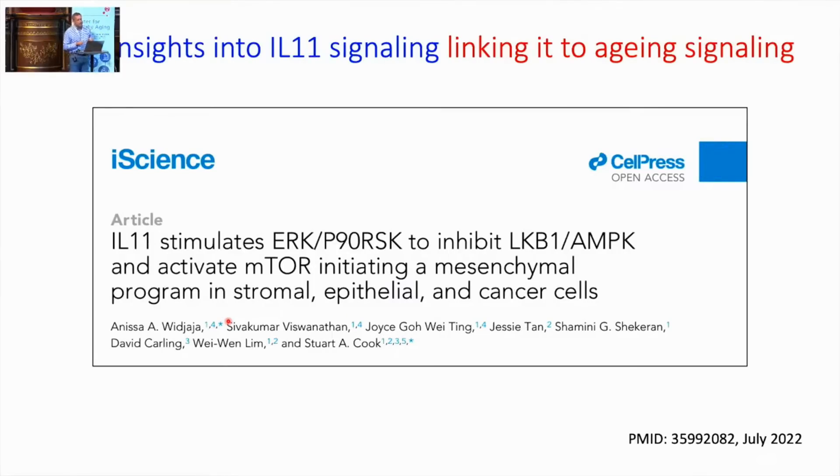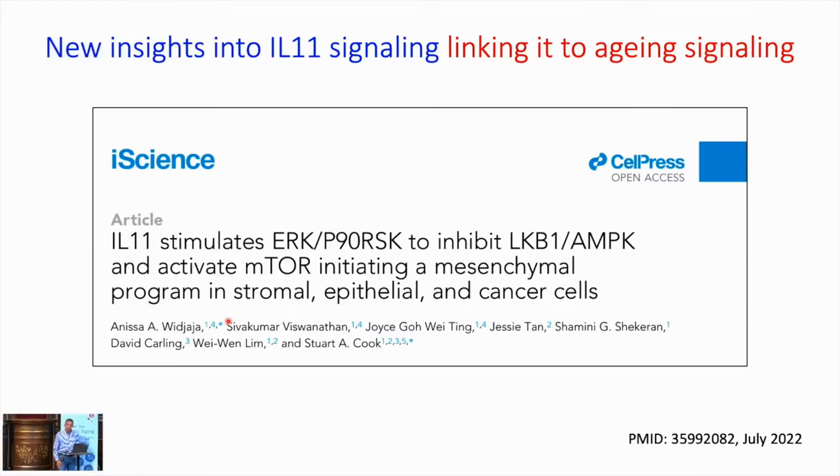Moving forward, I'd like to link to aging. This manuscript just came out last month in iScience — it took us a while to get it published. IL-11 stimulates ERK and P90RSK, which then dually phosphorylates LKB1 at serine 325 and serine 428, inactivating LKB1. This inactivates AMPK, turns on mTOR, and that is seen across cell types we've looked at — it drives a mesenchymal, EMT-type program across cells.